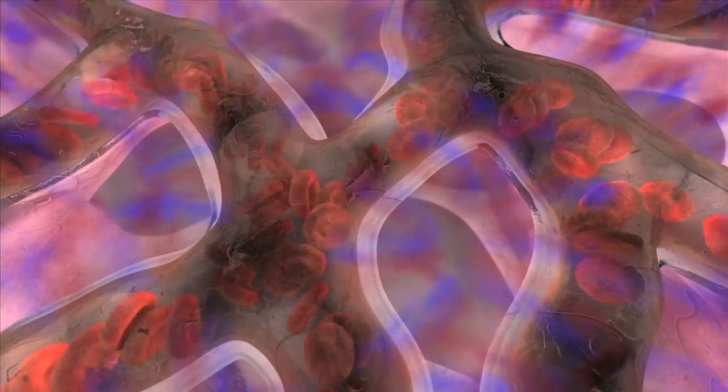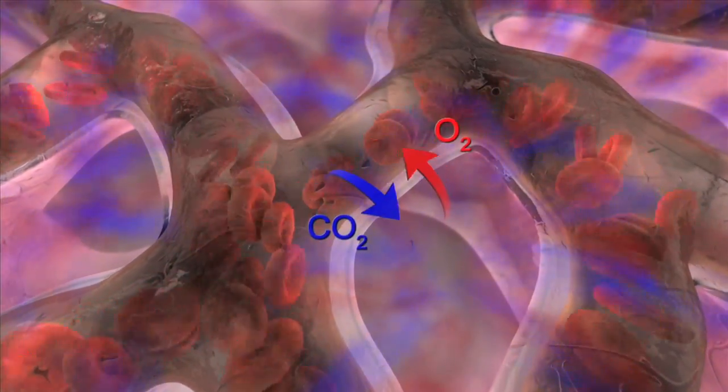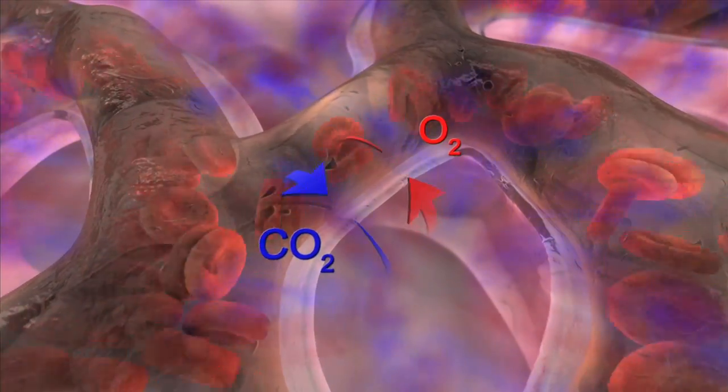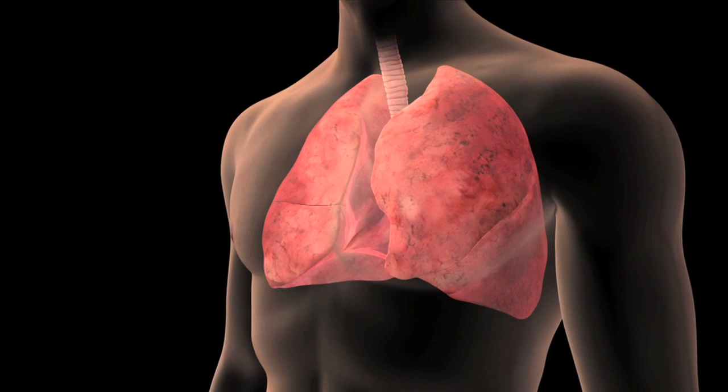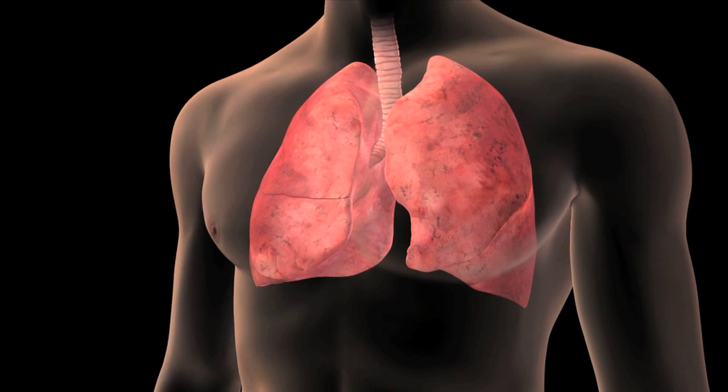Here, the oxygen of the air you inhale passes into the bloodstream, and carbon dioxide from your body passes out of the bloodstream. The carbon dioxide is expelled from your body when you exhale.